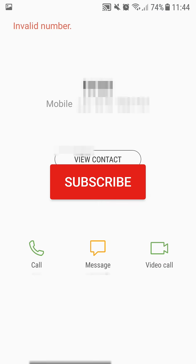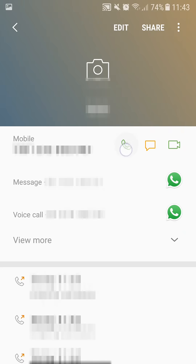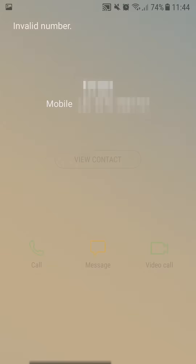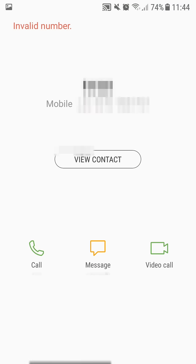Hello and welcome. If you're trying to call somebody and instead you hear the sound and get an invalid number message, then perhaps this video can help. So all of a sudden this phone stopped working and couldn't call anybody at all. Instead I would hear these beeps and there would be no call.